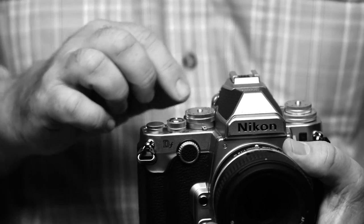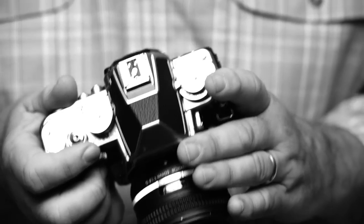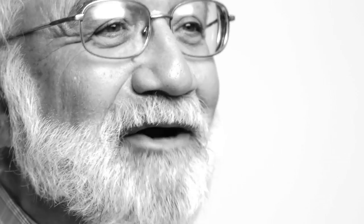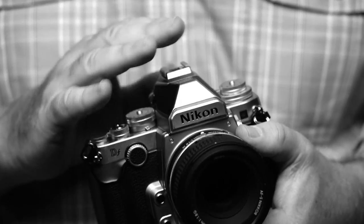I knew exactly where I was and what I needed to do. It was so refreshing to look down and see those shutter speeds and stuff like that — this is what I remember from the old days. And yet the results were totally modern and contemporary and fantastic.